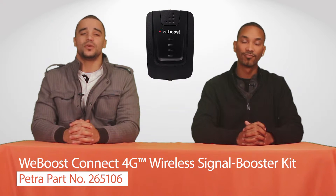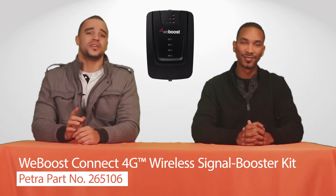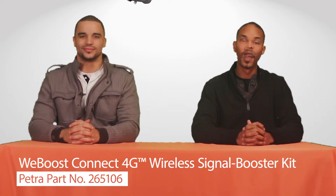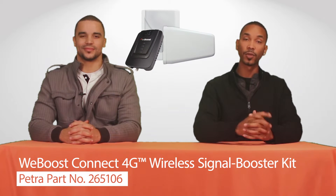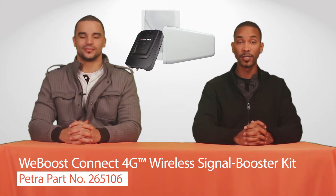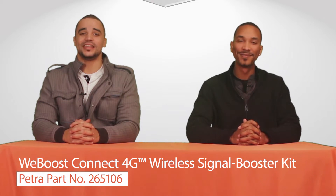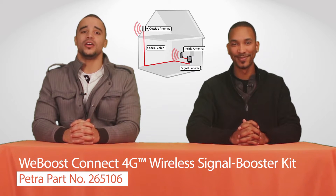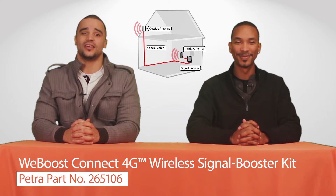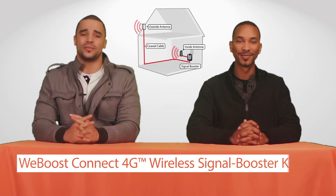Petra Part number 265106 is the perfect solution for users who live on the fringes of coverage zones. This easy-to-install kit comes with all the components in one box, including a 4G booster, indoor antenna, outdoor antenna, cables, window entry cable, power supply, and mounting hardware. The kit is also compatible with all U.S. and Canadian cell carriers. A reliable cell signal and consistent data speeds have never been easier.